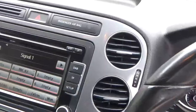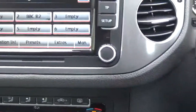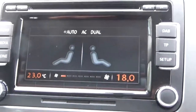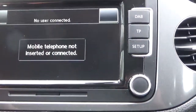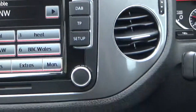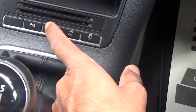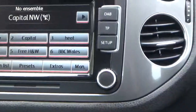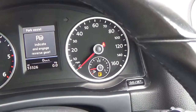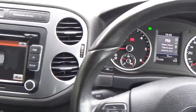Stereo CD, dual zone climate control — whichever side temperature you want. Phone connection, DAB radio. That's the park assist button there to self-park. It's telling me to indicate and engage reverse — the optic shows on the display there as well.